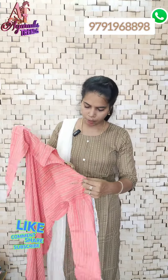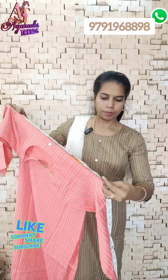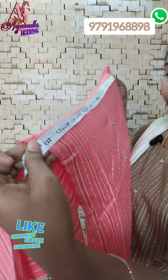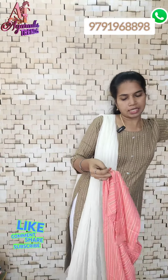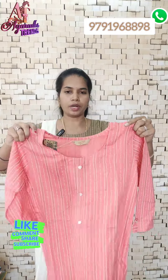The top in S-size has an 18.5 inch shoulder width and a 35 inch length. S-size is available, and sizes go up to S to XXL.